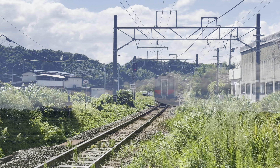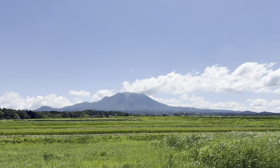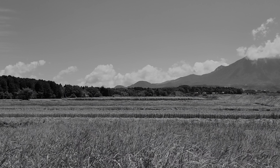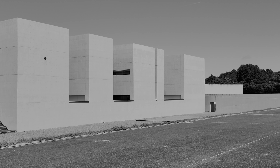The museum in question is the Ueda Shoji Museum of Photography and it's situated here with a spectacular view of Mount Daisen. Ueda Shoji was a photographer from this area of Japan and he was perhaps most well known for his black-and-white photography. For this reason I'm going to do this video in black-and-white for a change.